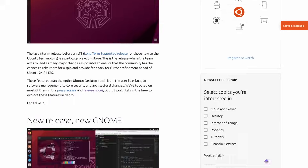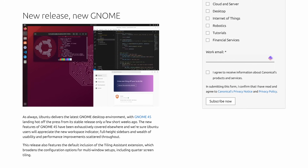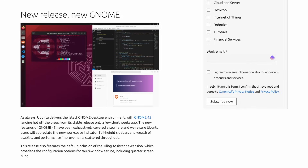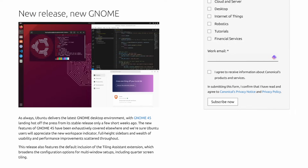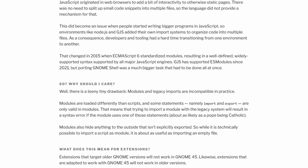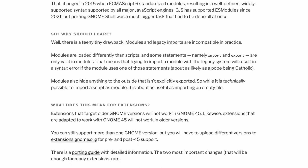This release of Ubuntu comes with the latest version of GNOME — all the cool stuff in GNOME 45, such as the new workspace indicator, full height sidebars, and a bunch of usability and performance improvements. This is also the version of GNOME that comes with the extension issue. You can learn more about that in previous episodes of Twill and Destination Linux, which are linked in the show notes.